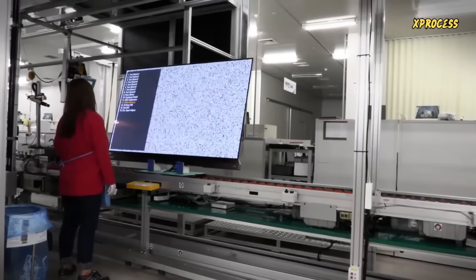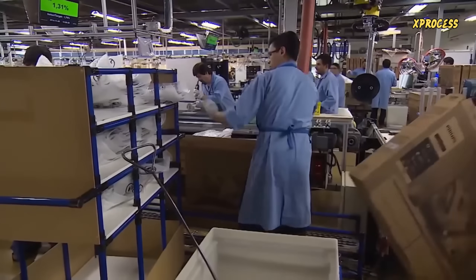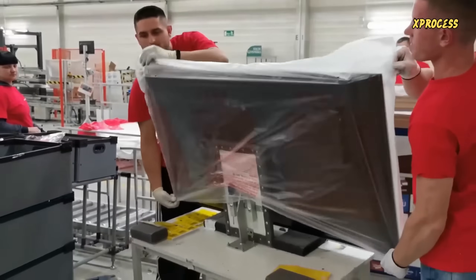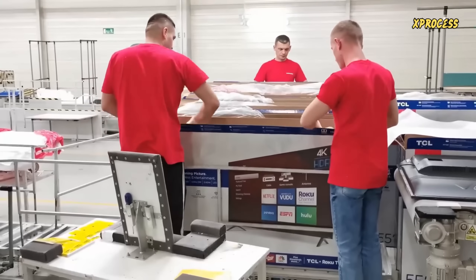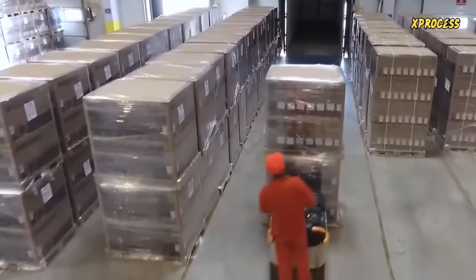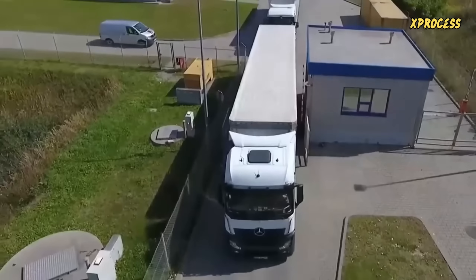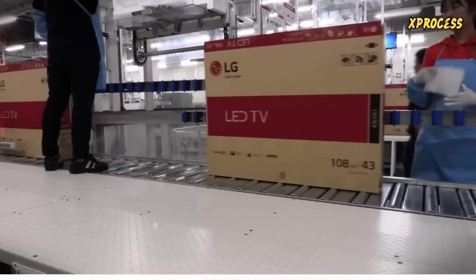The final quality control process lasts a minimum of four hours, and each device undergoes rigorous testing. The entire process is supervised by highly skilled experts, and the televisions are hand-packed before shipping in cardboard boxes. At the end of a long assembly line, hundreds of televisions are packed on pallets. Once the packaging is completed, the televisions are loaded onto a truck, beginning their journey to the customer.